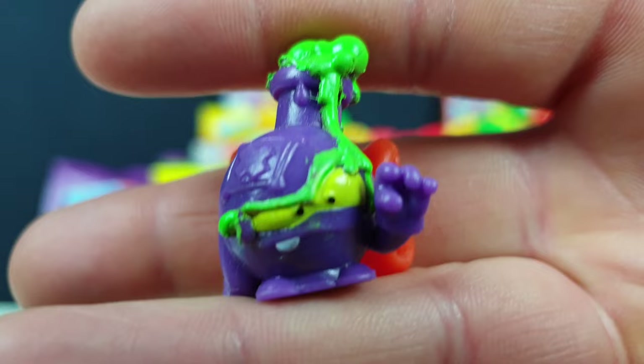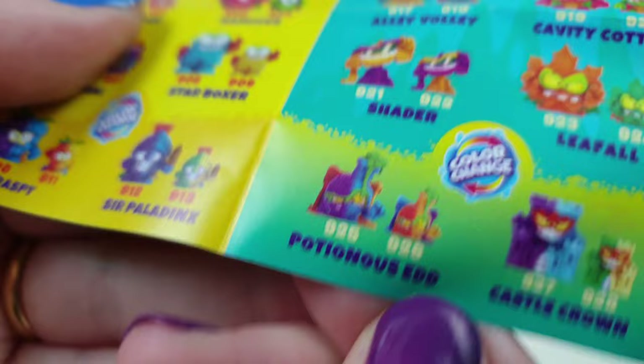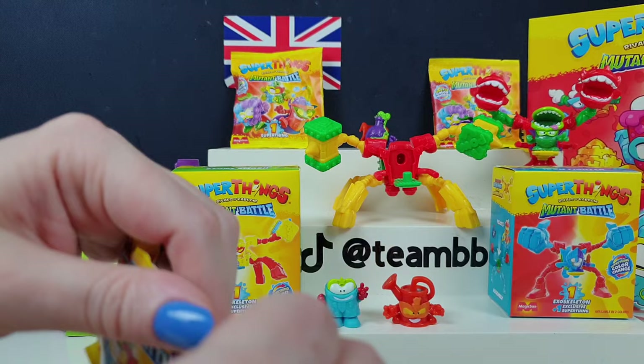Who have you got there? A little poisonous Ed - no, a potionous Ed, sorry. I like that - that's another colour-changing one, you keep finding all the cool colour-changing ones. Right, so in the starter packs now you only get one fig and then a big thingy, and you don't get any extra bits.